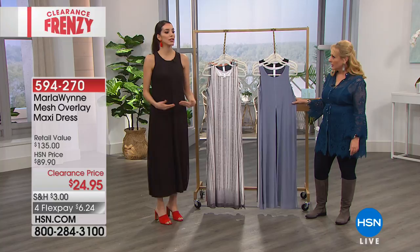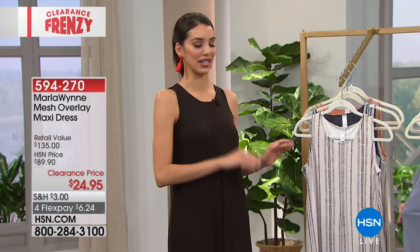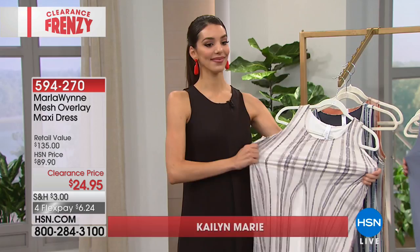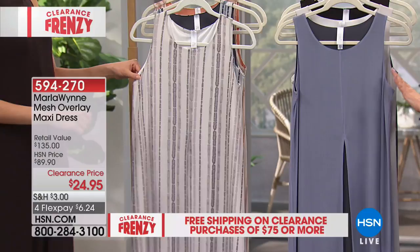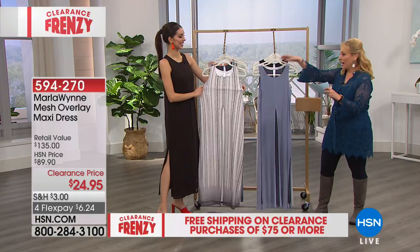If you're around five-eleven, the average length hits more like a midi. It has so much stretch — I can't believe this is $24.95. When you're on a cruise and want to throw on something easy and comfortable but look elegant, this is amazing. Let's go through the colors together. This is chambray. This is silver — it looks white but has a touch of gray in it. And this is black.